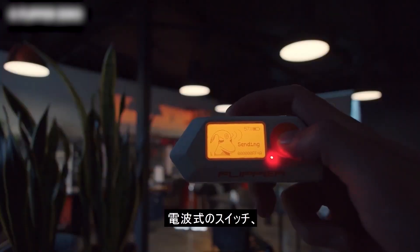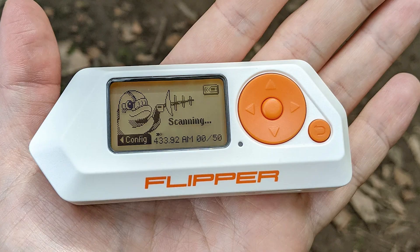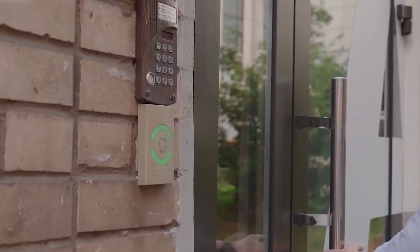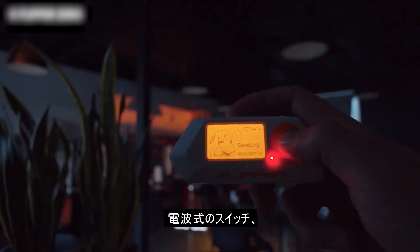The device can copy and replace signals, which allows it to interact with many electronic systems. It is designed to work with NFC and RFID signals, as well as other types of wireless communication. This device is not allowed in some places because it can be misused. It can access electronic systems in ways that were not intended, which can cause security problems.